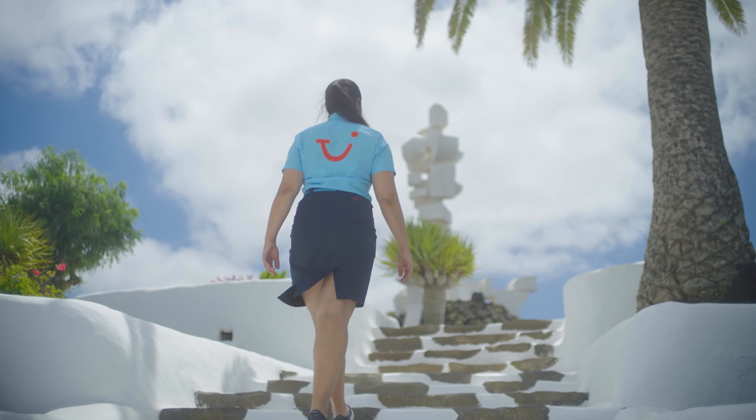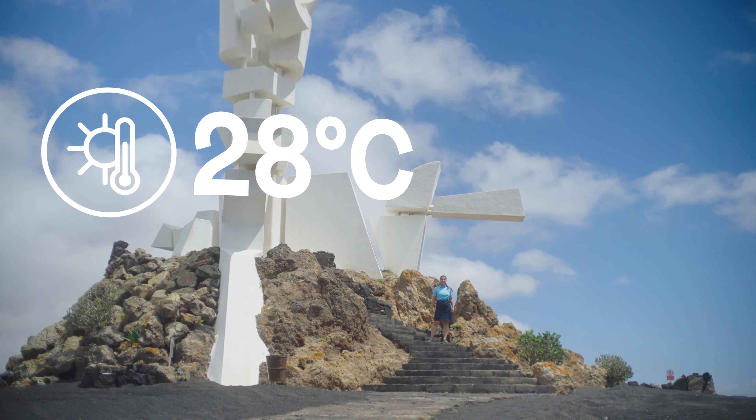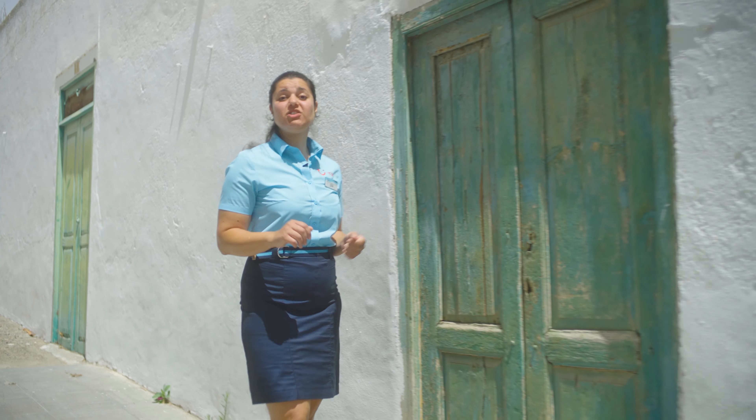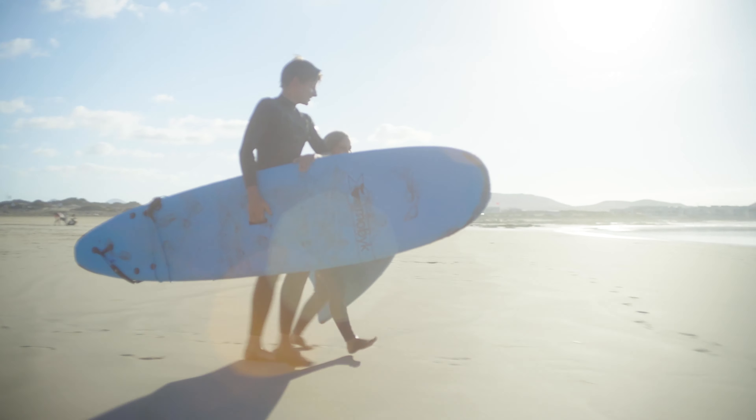Lanzarote has warm temperatures and sun all year round, with a high of 28 degrees in summertime. There are loads of beaches for you to choose from here, from large and lively to quiet hidden gems.